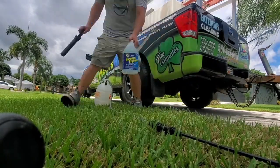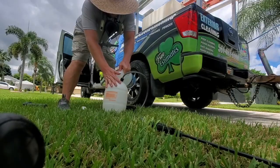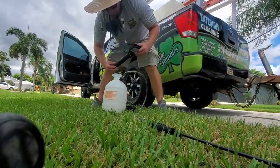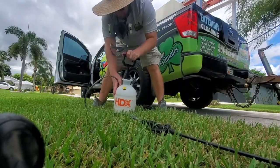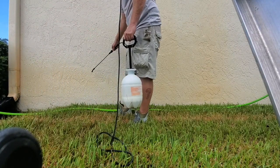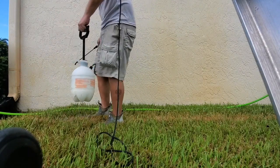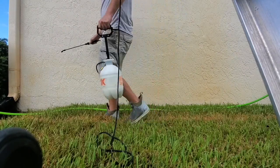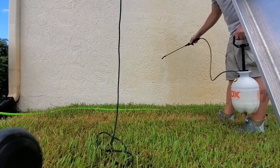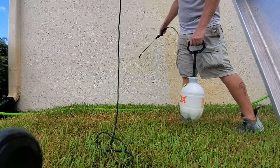So is rust removal specifically an upsell, or have you ever marketed for it as a standalone service? I do use rust removal as an upsell, but I also market it on its own. On my truck I have rust removal, and I actually went and bought a domain — removeyourrust.com. I do market it on its own, but most of the time it's an upsell. It'd probably be a good way to drum up some business. I'm sure there's not a lot of people marketing for rust removal specifically — that's one of the things I always try to look for: where can we get our foot in the door in a space that isn't oversaturated?